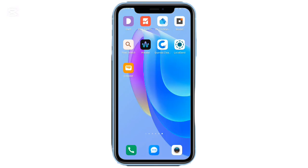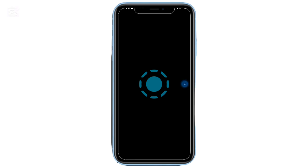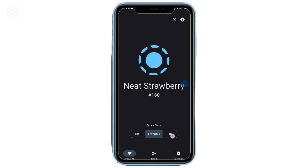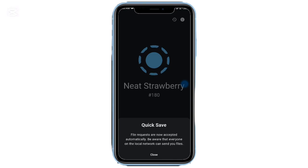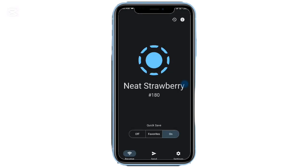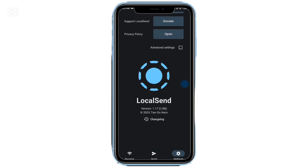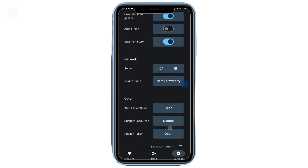App number seven: Local Send. Local Send makes file sharing effortless between Android and iOS devices. As long as both are connected to the same Wi-Fi, you can send photos, videos, documents, or even whole folders instantly. It's fast, open source, completely free, and doesn't require any internet connection. Perfect for quick local transfers.